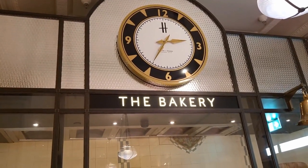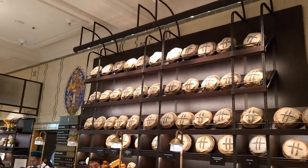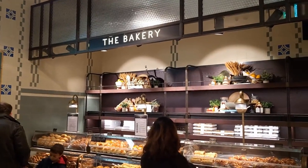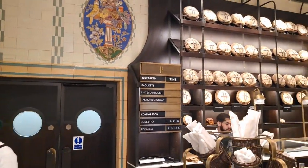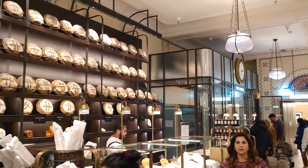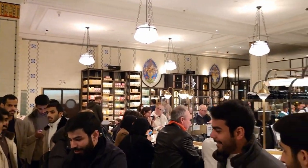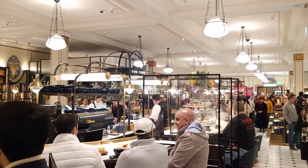I love the bakery section here at Harrods, because not only can you get your normal bread, but if you want a loaf like this — and as you can see it's got the Harrods' H on it — you can have it substituted with your own letter. You pay a little bit extra, but they will put your initial on there of your choice. How posh is that? And if you really want fresh bread, there is a timetable of when the bread is coming out of the oven, so you can be there to whisk it away as soon as it comes out.